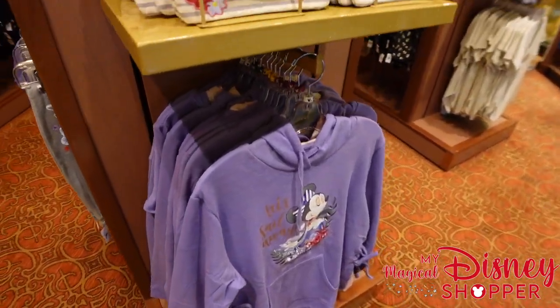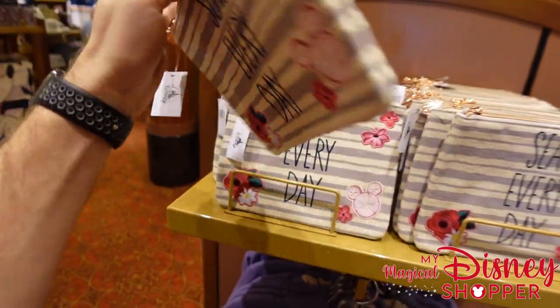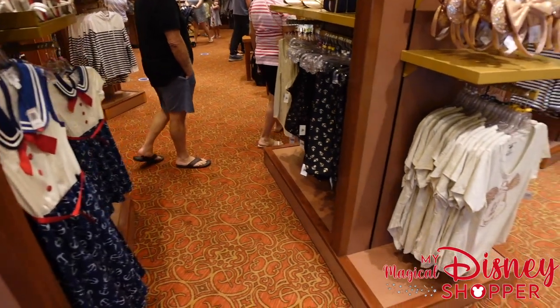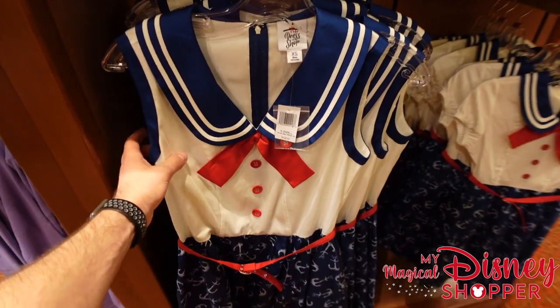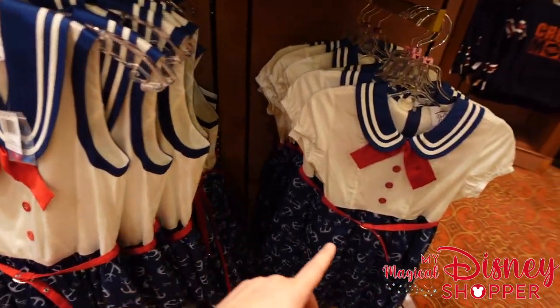There's the same hooded sweatshirt we saw earlier, plus a nice little zip-up bag for $24.99 that says "Seas Every Day" with the Disney Cruise Line logo on it. Right over here we also have a dress shop dress for $128.00 — super cute dress.